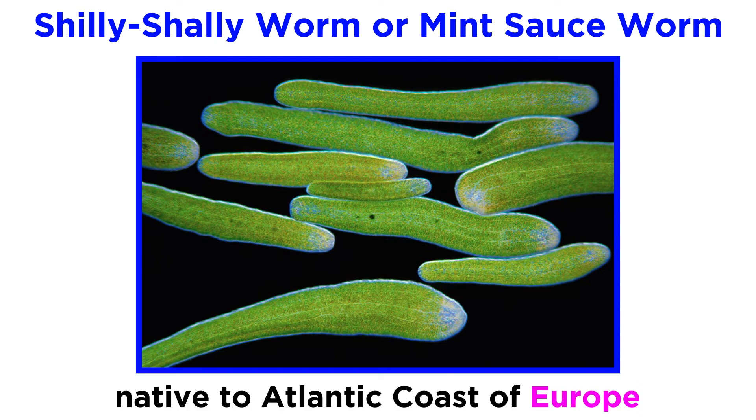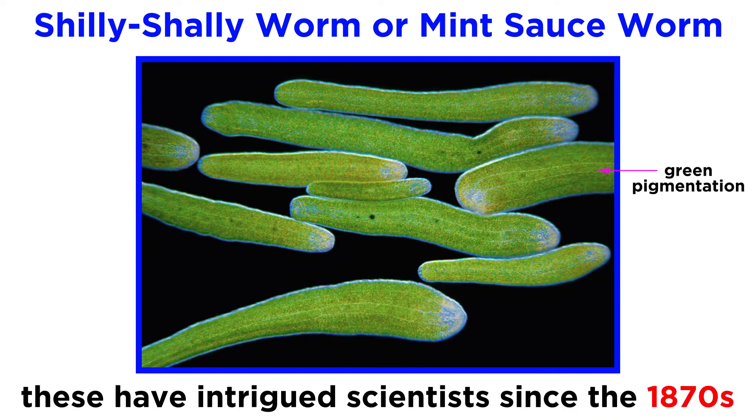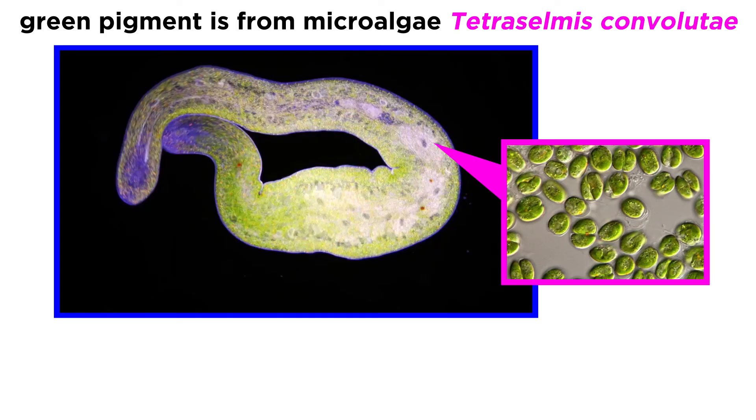These animals are native to the Atlantic coast of Europe, where they have been observed from Wales to the south of Portugal. Their bright green pigmentation intrigued scientists in the 1870s, and they have been the subject of numerous studies ever since. It turns out that the shili-shali worms get their green pigmentation from the interaction of their own bodies and the symbiotic microalgae Tetraselmis convolutae, that they host under their epidermis.